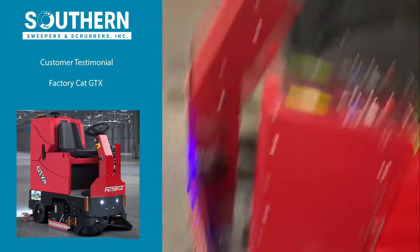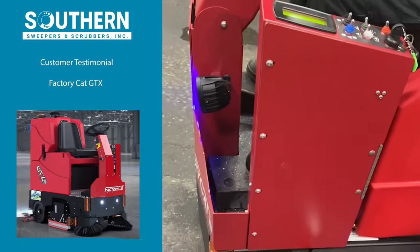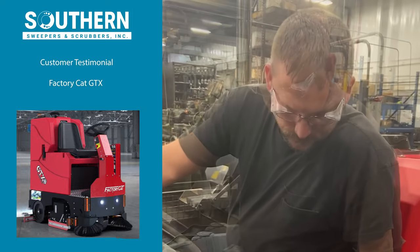The fact that it's got the sweeper on the front — so it does all the sweeping, the scrubbing, and the vacuuming all in one motion — that's a plus. So you're going to be buying Factory Cat forever, right? From here on out it's Factory Cat always — absolutely.